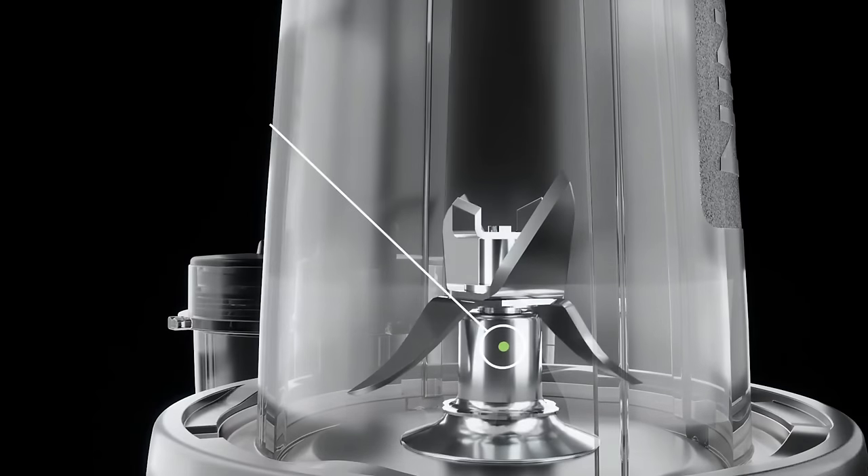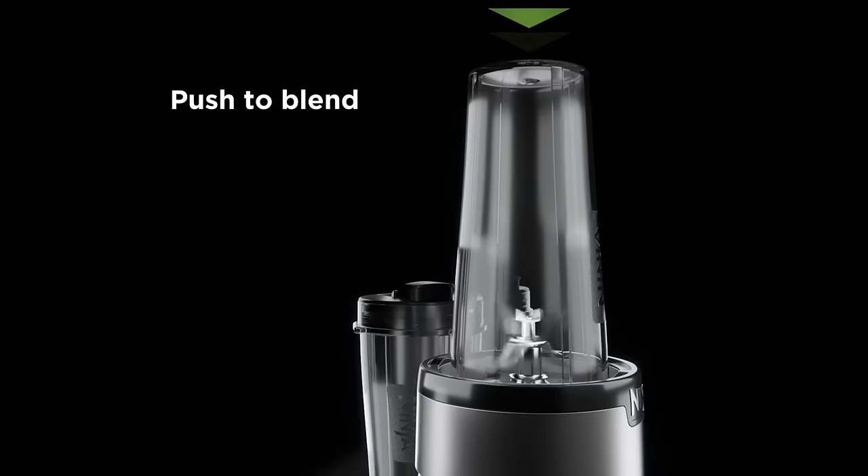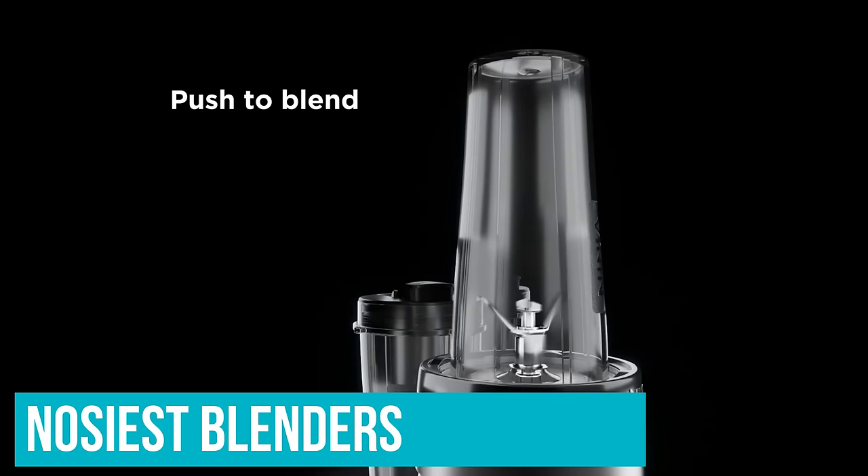It's not as versatile as a jug blender, though, and you can't use it to make condiments such as mayonnaise that require emulsifying ingredients. It was also one of the noisiest blenders we tested.